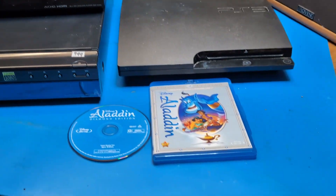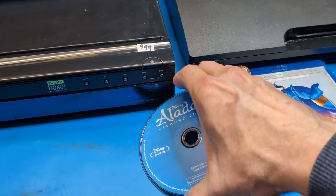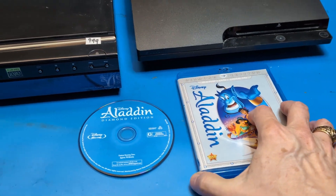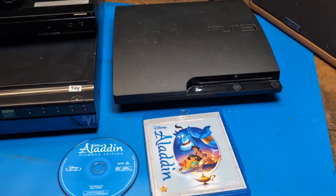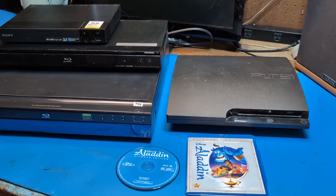One of the things about Blu-rays, like with all new standards, is that the standard is created and all of these players will play this example Blu-ray of Aladdin that I happen to have. I hope all that interests you — if so, please remember to like and subscribe.